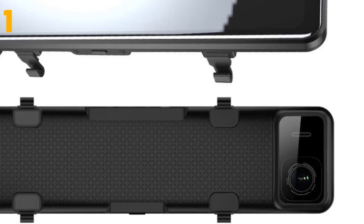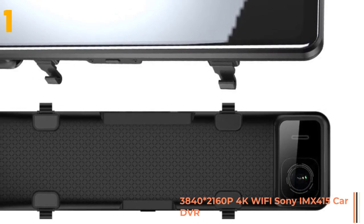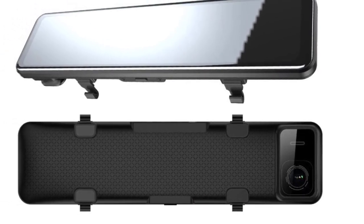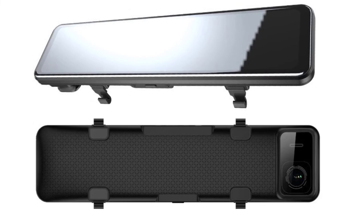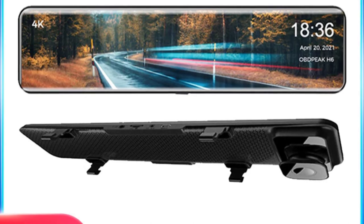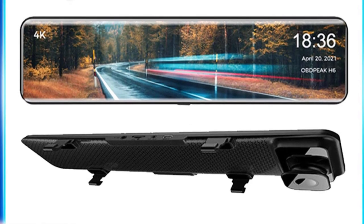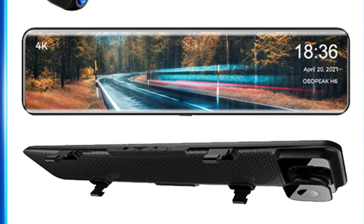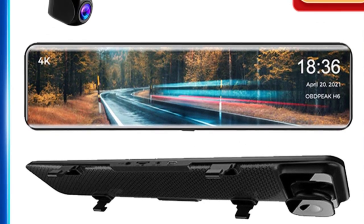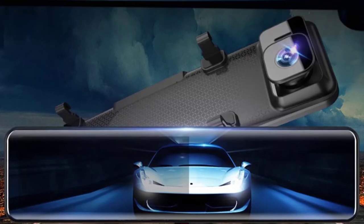And finally, item number 1 in our list is the Objpeak car DVR video recorder. Specifications: Brand name: Objpeak. Chipset manufacturer: Allwinner. Frames per second: 30. View angle: 170 degrees. Number of lenses: 2. Camera resolution: 3840x2160. Pixels: 800 mega. Screen ratio: 16:9. Display: IPS. Max external memory: 128GB. Video codec: H.264. Camera lens: Sony IMX415. G-sensor: supported.